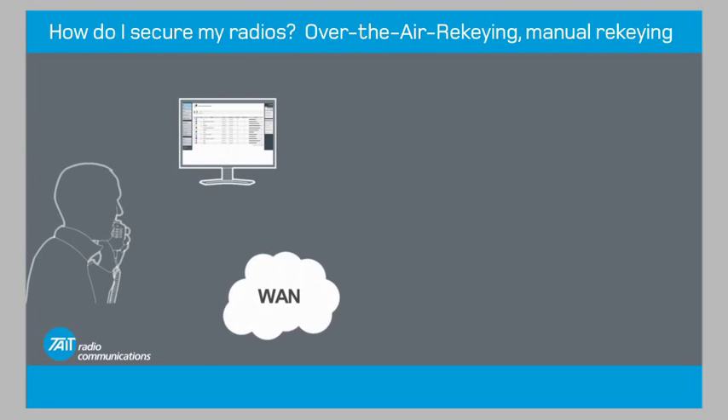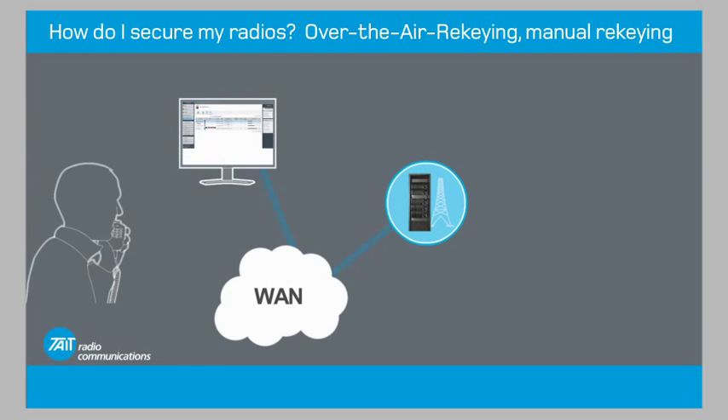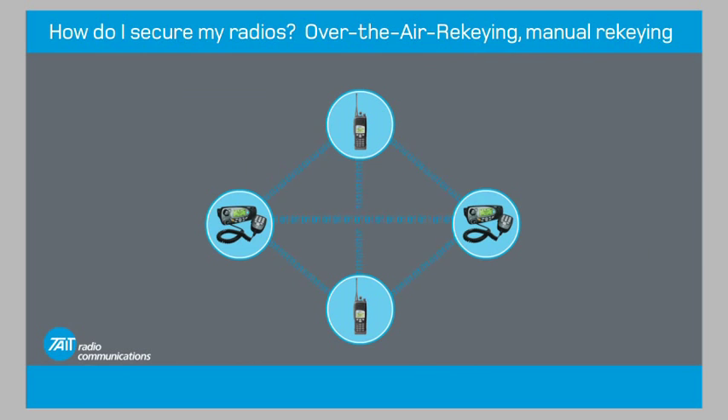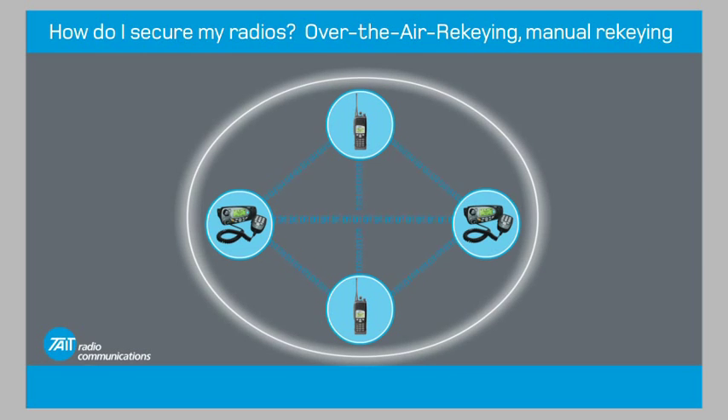By simply loading the same encryption algorithm or cryptographic key into all P25 radios in a group, team, or fleet, these radio users can talk with each other without outsiders intercepting the communications.